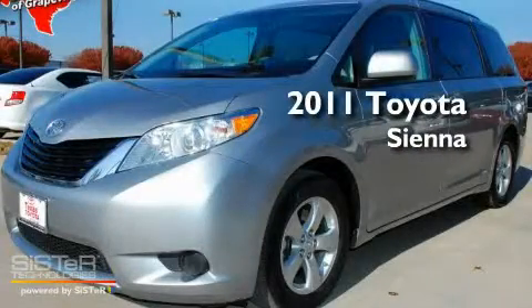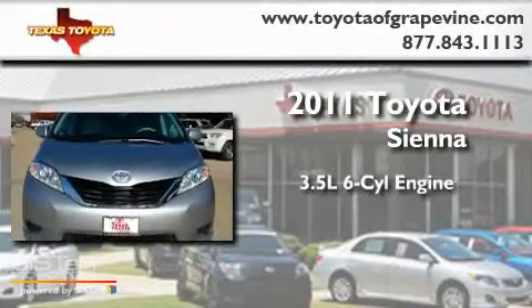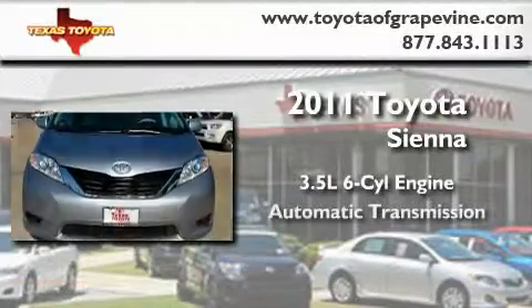This is a certified pre-owned 2011 Toyota Sienna. It has a 3.5-liter six-cylinder engine and an automatic transmission.